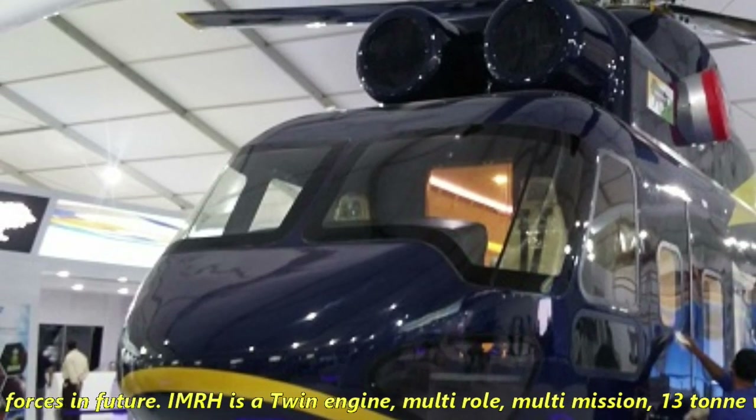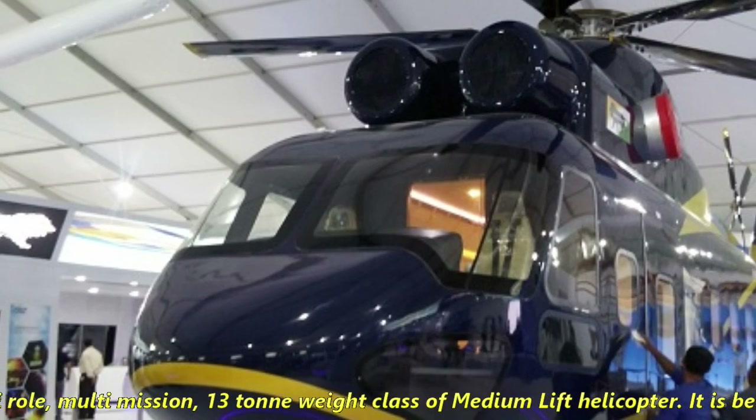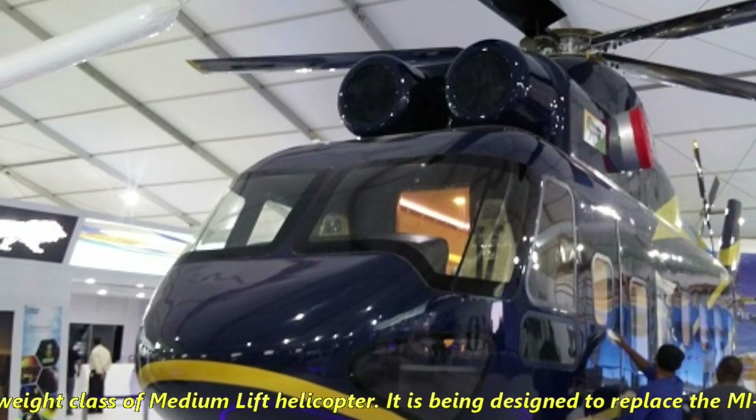IMRH is a twin-engine, multi-role, multi-mission, 13-ton weight class medium-lift helicopter.